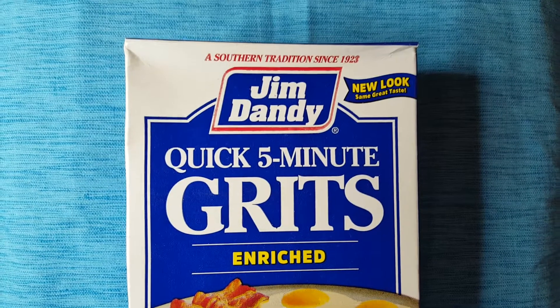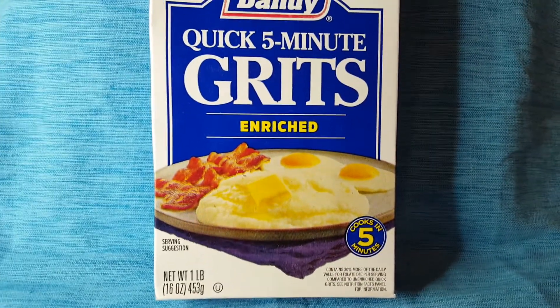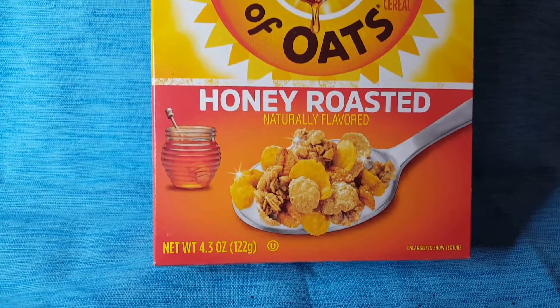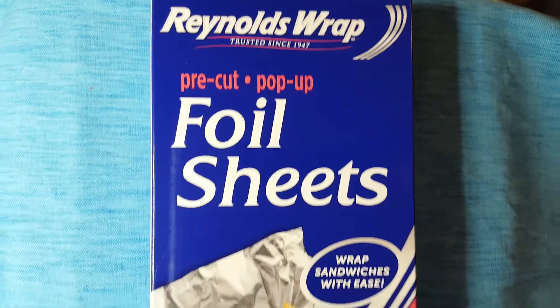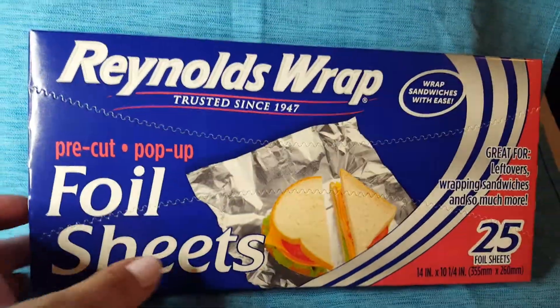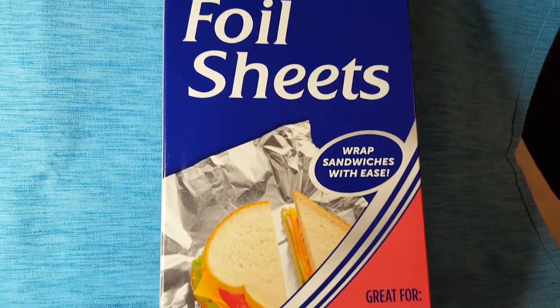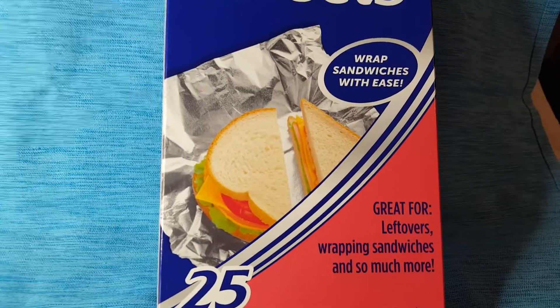I'm gonna stick some food up here for a couple of minutes. Here's some quick five-minute grits — I never tried it but I mean, grits, how can they mess them up? I got some Honey Bunches of Oats — it's not very big, but it gives you two bowls. I got these Reynolds Wrap foil sheets; you just open up the little thing and pull the sheets out one at a time. I actually use these to highlight my hair — it's no different than the aluminum foil at the salon.